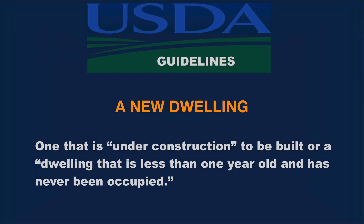As a starting point, USDA guidelines define a new dwelling as one that is under construction, to be built, or a dwelling that is less than one year old and has never been occupied.